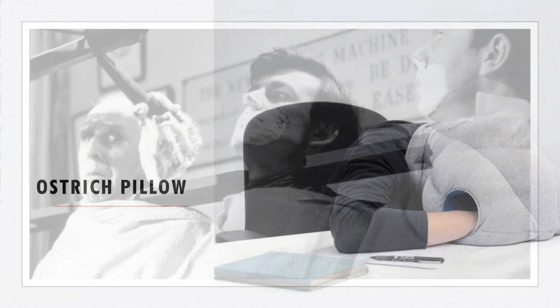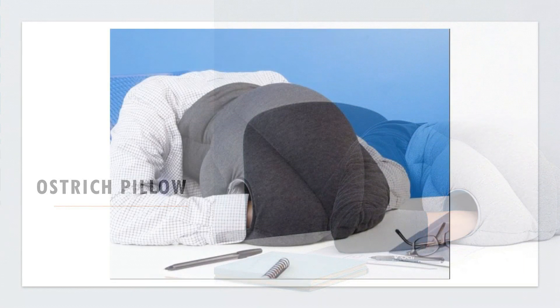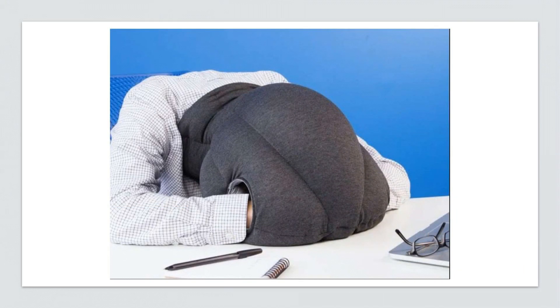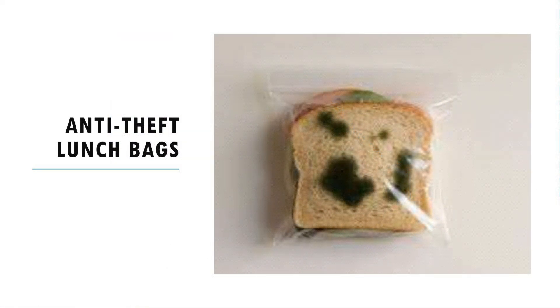Ostrich pillow: a revolutionary cocoon-design ostrich pillow offers a unique napping experience to disconnect from the world around you at your desk and living room. Anti-theft lunch bags: have you ever taken sandwiches to work and stored them in the fridge, only to find at lunchtime that a lunch thief has been around and stolen them?